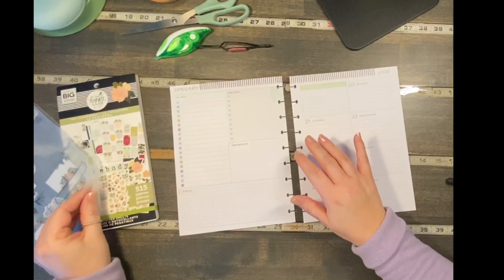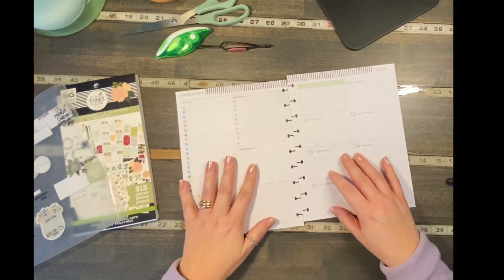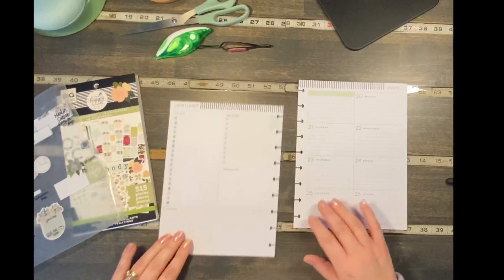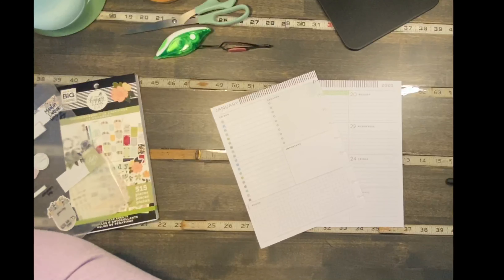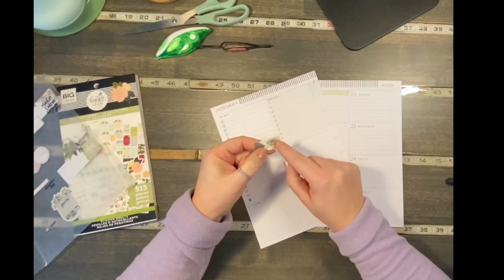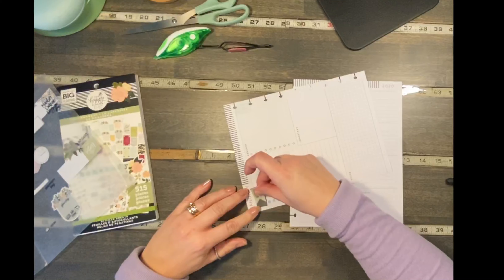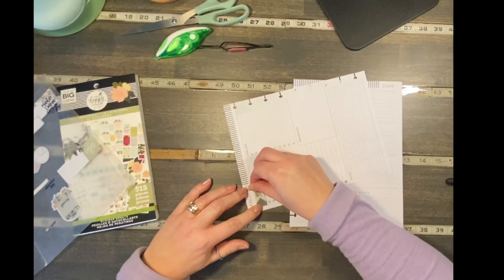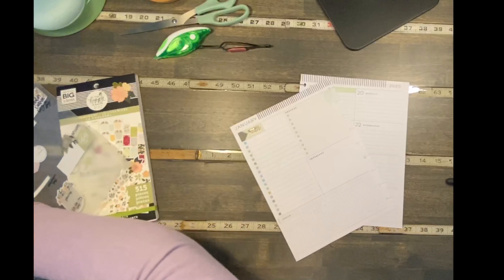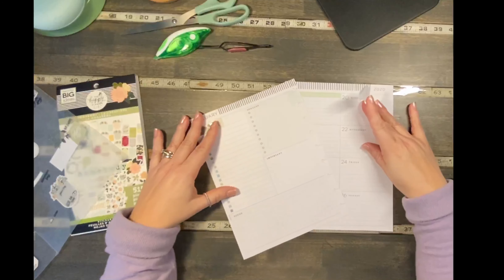If you hear crinkling, that's me taking the stickers off the wax paper to put them in the planner. These are all from the Homebody unless I say otherwise. There's a flag and then little ones that say 'the routine' — a clear sticker which I stuck on top so I won't have to white out the 'to buy' section. I'm also going to cover the errands section.